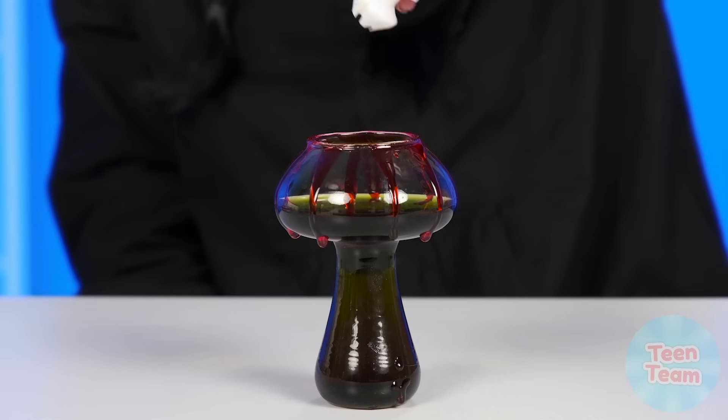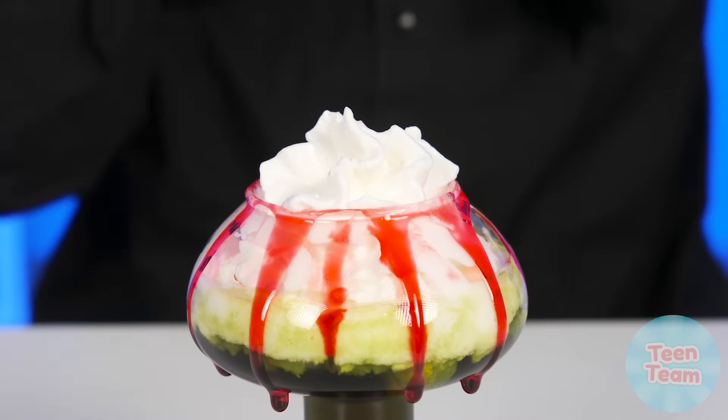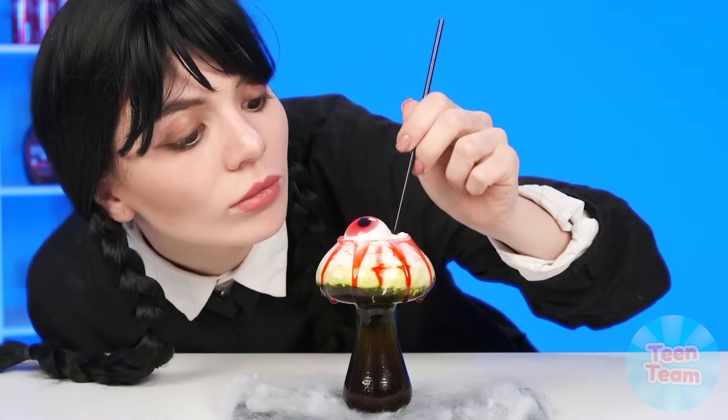I'll pour strawberry syrup into a glass so that it immediately becomes much more beautiful. Then the Sprite will go into action, which I will touch up a little with the help of green syrup. I need your help — bring me some whipped cream. Someday I'll crush this thing, it's so creepy, and it stole my cream! Finally, I'll add cream to the cocktail and, of course, decorate it with a marmalade eye. It turned out cool.